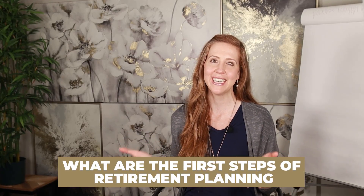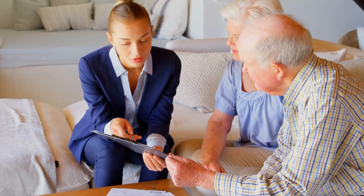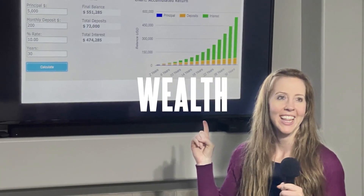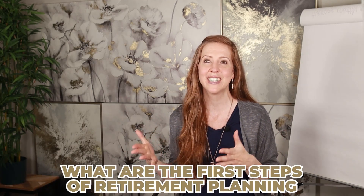Welcome to today's video. What are the first steps of retirement planning? It is important that we set up our plan for retirement so that we can actually retire one day. Today I am sharing the exact steps to take in order to plan for your retirement, and I'm going to break it down so that you can take these exact steps and have your retirement plan laid out.